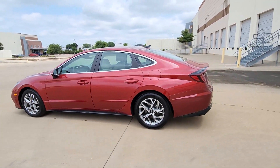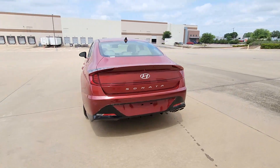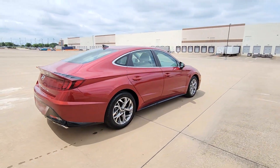Looking for your dream car? It could be the 2023 Hyundai Sonata. With less than 10,000 miles on the odometer, this vehicle provides excellent value.